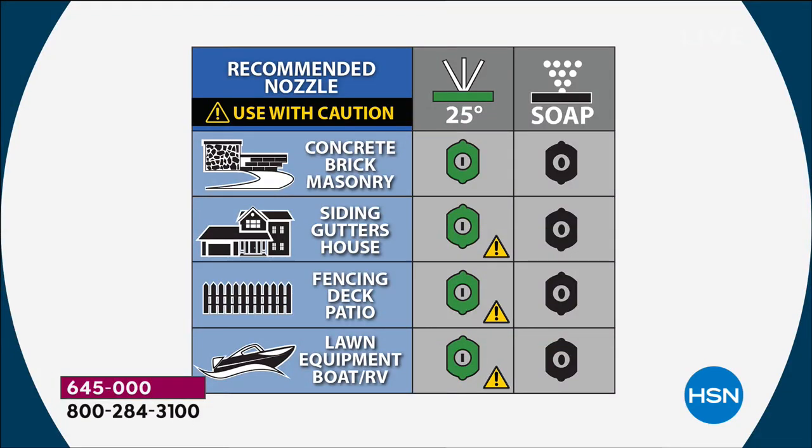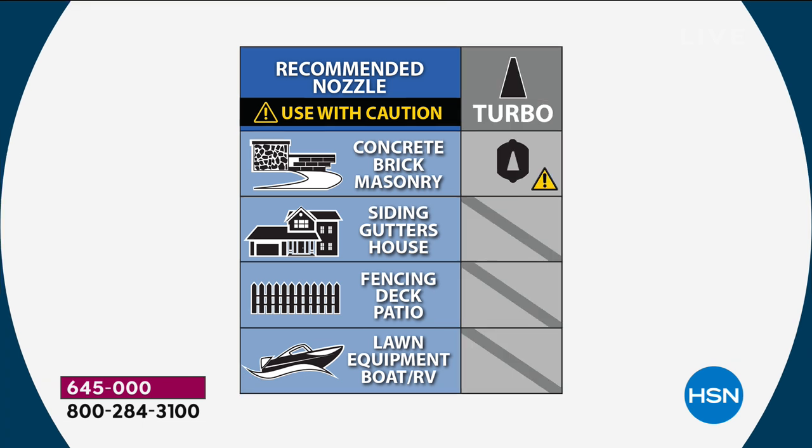We're also giving you three different nozzles. The one being used right now is the 25-degree tip. The black one is the soap dispensing nozzle — you put that on and it automatically knows you want to apply soap. And here's the turbo nozzle. The turbo nozzle is fantastic — that's when you want to bump it up to 11.